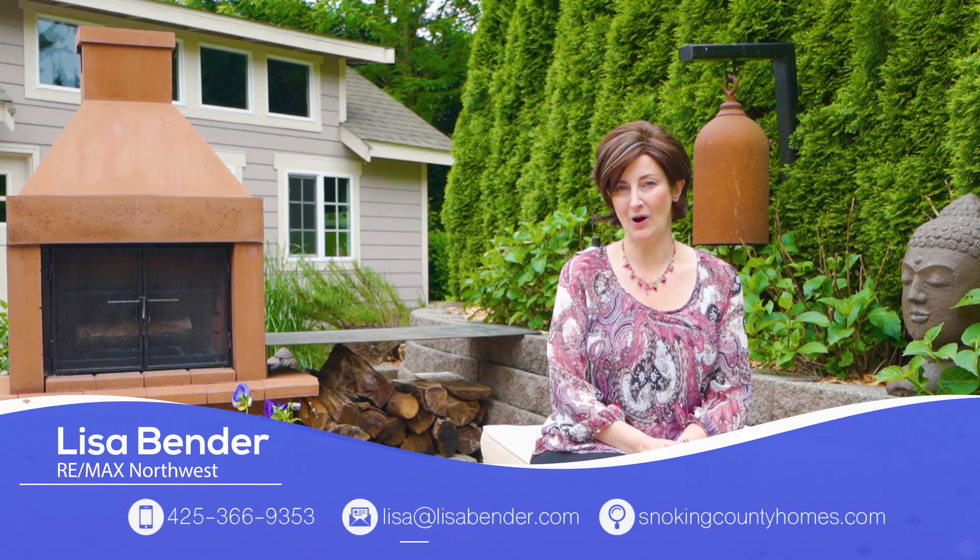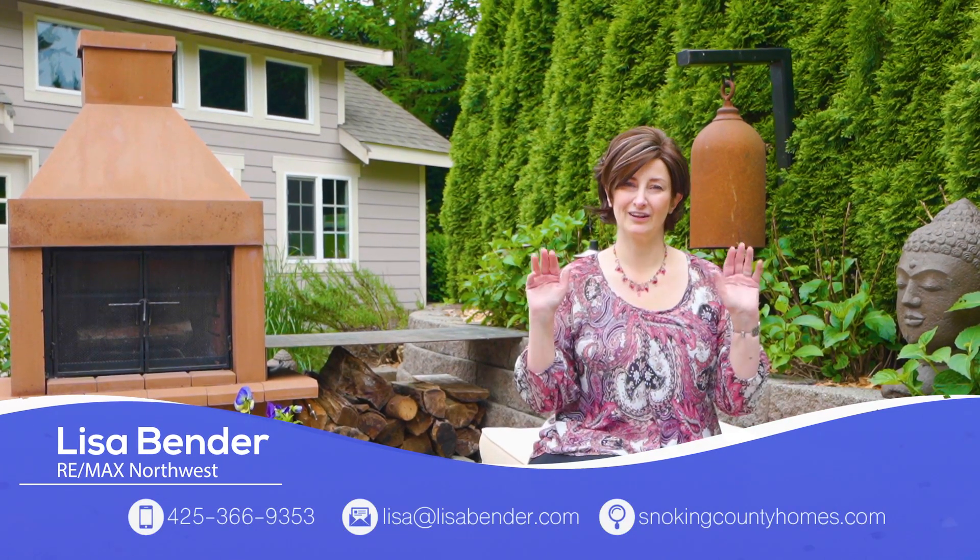Isn't that an amazing house? This backyard patio area is fantastic. For old-fashioned service using today's tech, give the Lisa Bender Team a call, and until I get to talk to you, take good care.